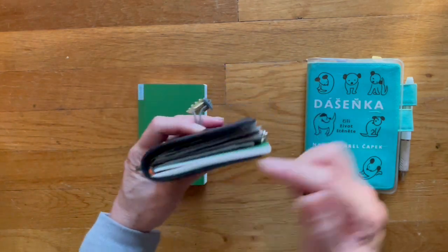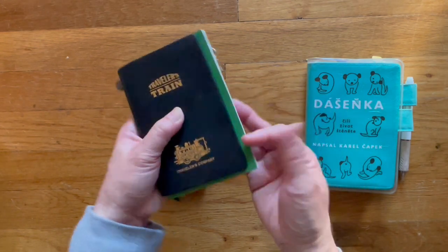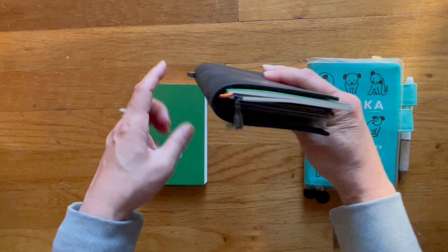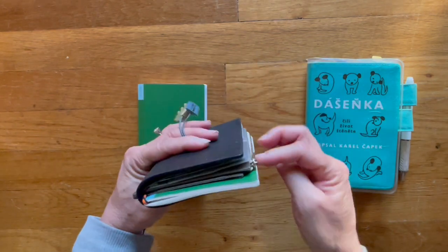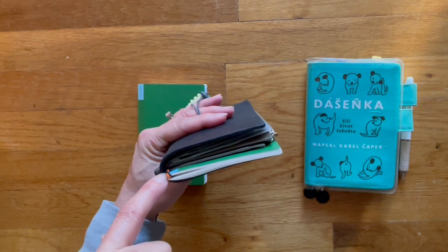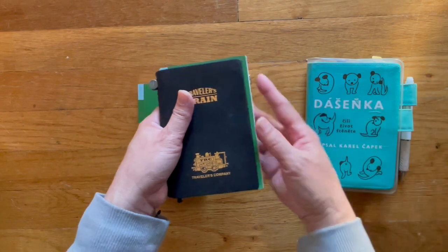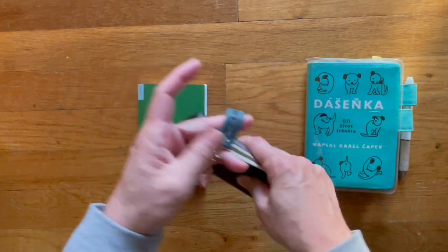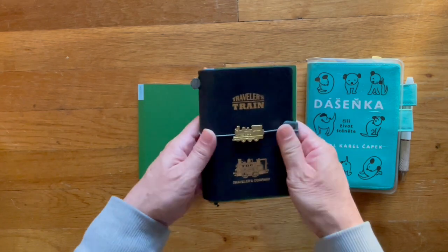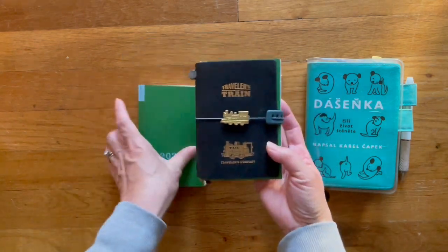I think depending on your placement in your passport, it's going to determine how much more it's going to stick out. I'm pretty sure that if I stuck it in the middle of the passport, it would not stick out as much. But it's just got a little bit of overhang, so if you're not bothered by it, that is how it would hang out. Can you see that?